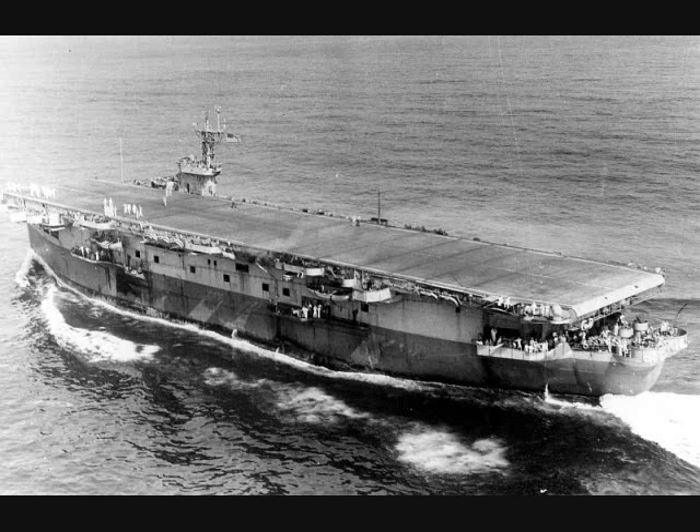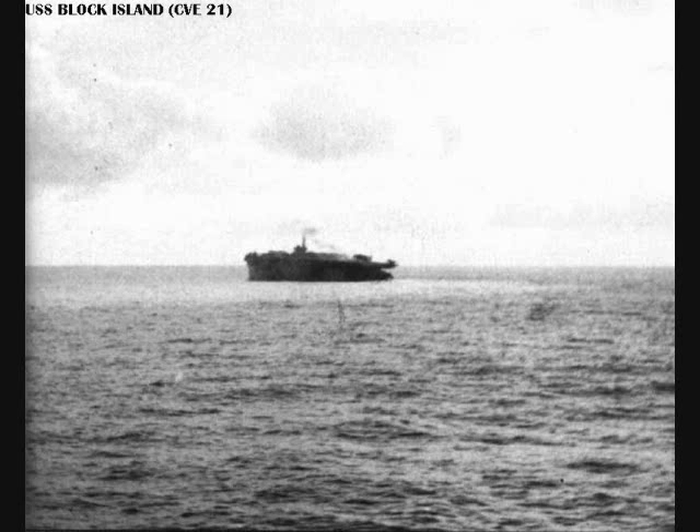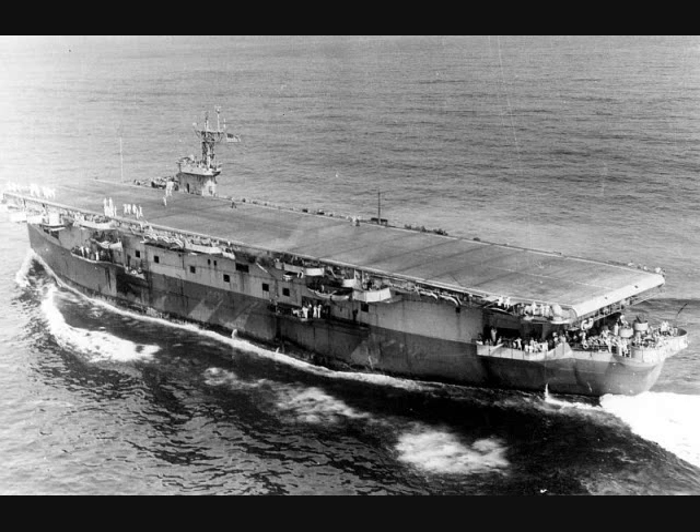Block Island joined the Atlantic fleet in May of 1943. After shuttling aircraft to England, she spent the rest of her life hunting U-boats, sinking or sharing in the sinking of four of them. At 8:14pm on May 29, 1944, she was hit by two U-boat torpedoes. Ten minutes later, another one hit her. After abandoning ship, she finally sunk at 9:55. Breton joined the Pacific fleet in June of 1943 and spent most of the war transporting aircraft around the Pacific and training pilots, with the notable service of supporting the liberation of the Marianas in mid-1944 and the invasion of Okinawa in 1945.